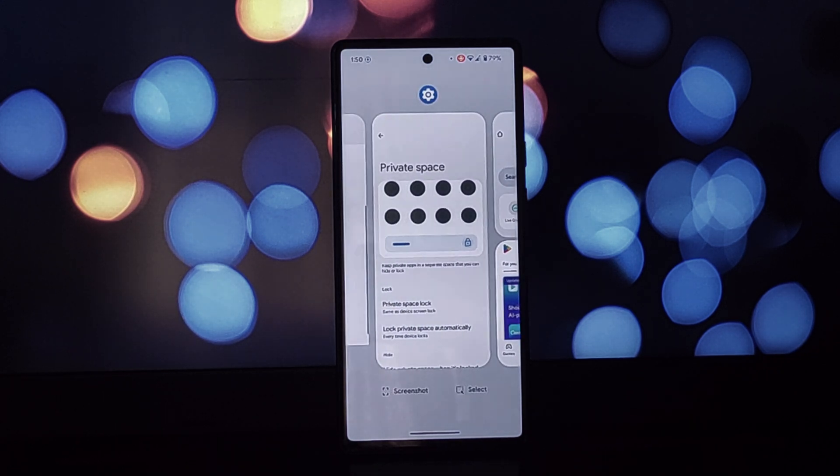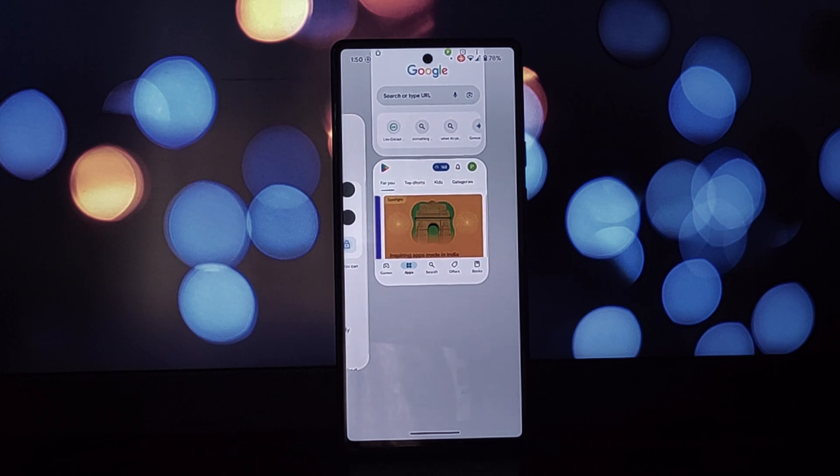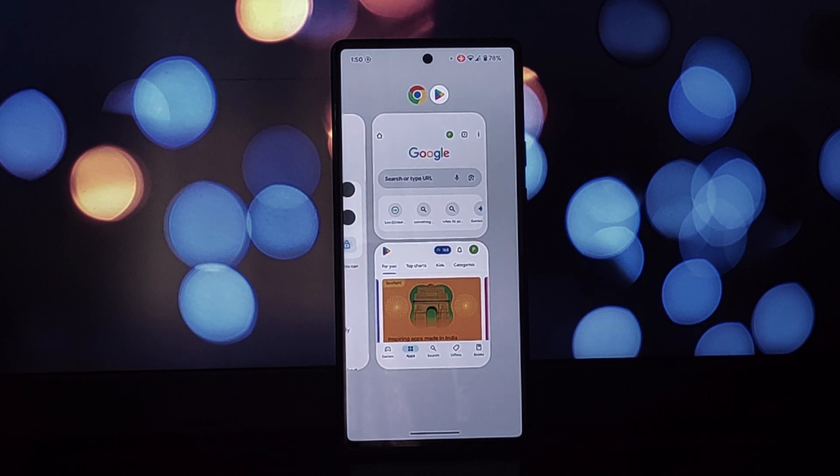There's more — Android 15 Beta 2 also brings an improved volume panel with more granular control. Security gets a boost with better app permission management. Overall, Android 15 Beta 2 on the Pixel 6 is shaping up to be a solid update.